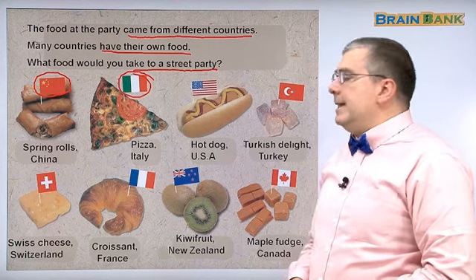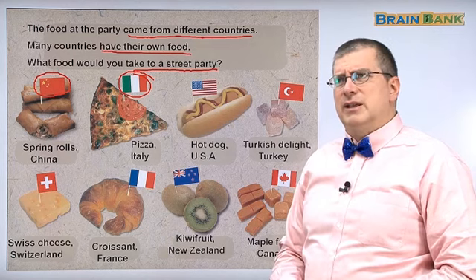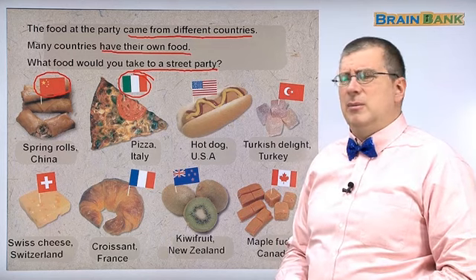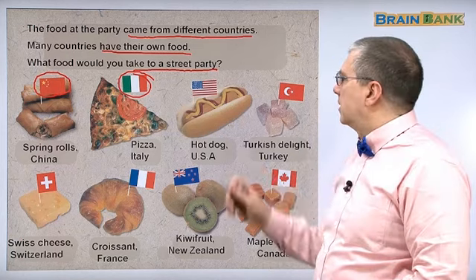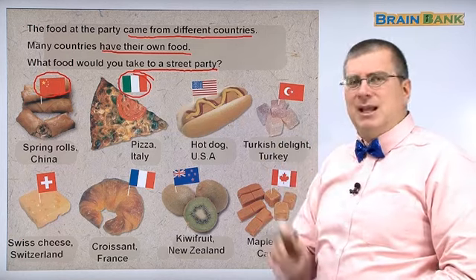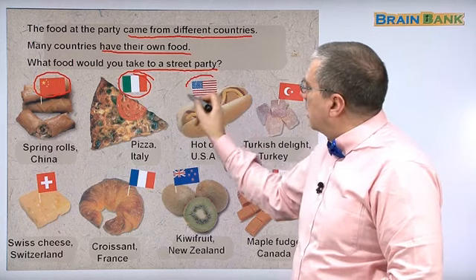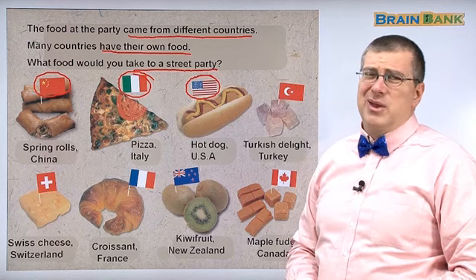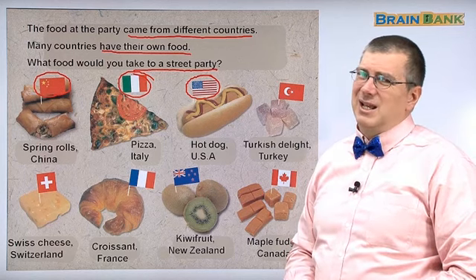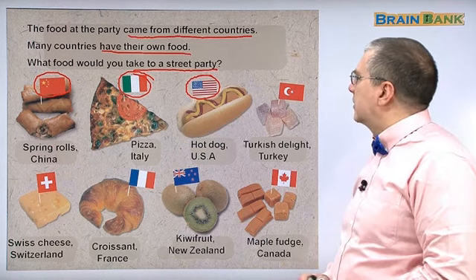Hot dog. Sometimes I see hot dog places in Korea, but they're not very common — pizza is much more common in Korea than hot dogs. But I do see some restaurants selling hot dogs. Hot dogs are American; they come from America. They're not really that healthy, so be careful. Anyway, hot dogs are from America.